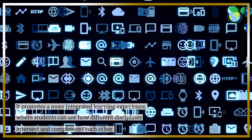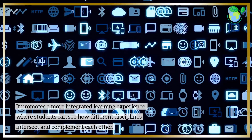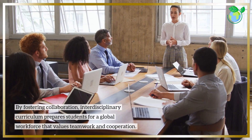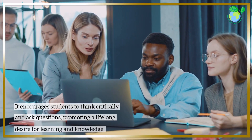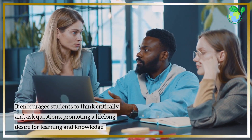It promotes a more integrated learning experience, where students can see how different disciplines intersect and complement each other. By fostering collaboration, interdisciplinary curriculum prepares students for a global workforce that values teamwork and cooperation. It encourages students to think critically and ask questions, promoting a lifelong desire for learning and knowledge.